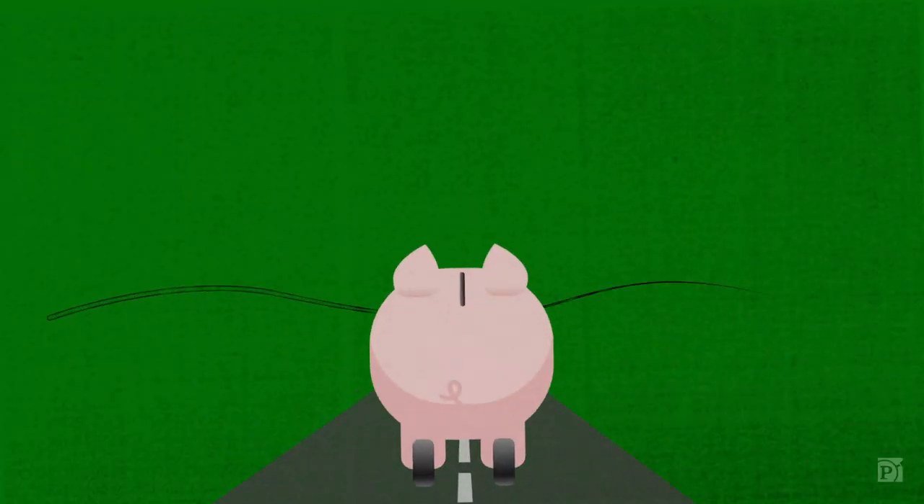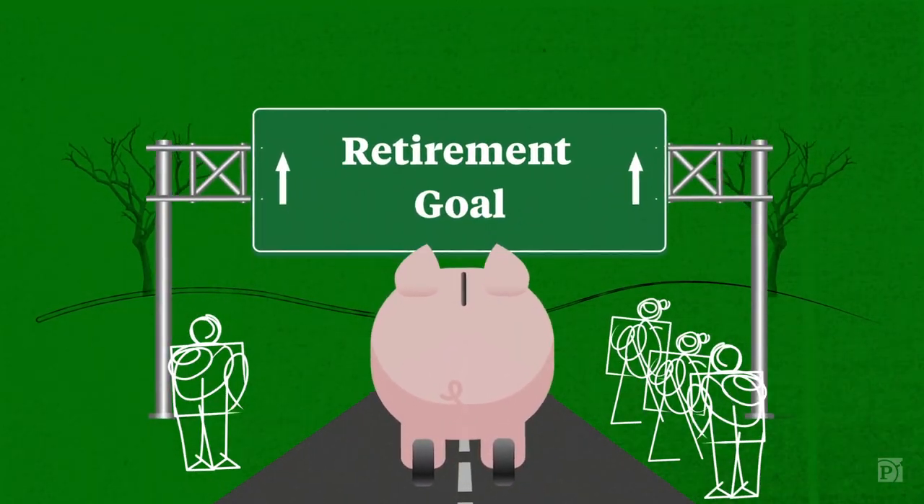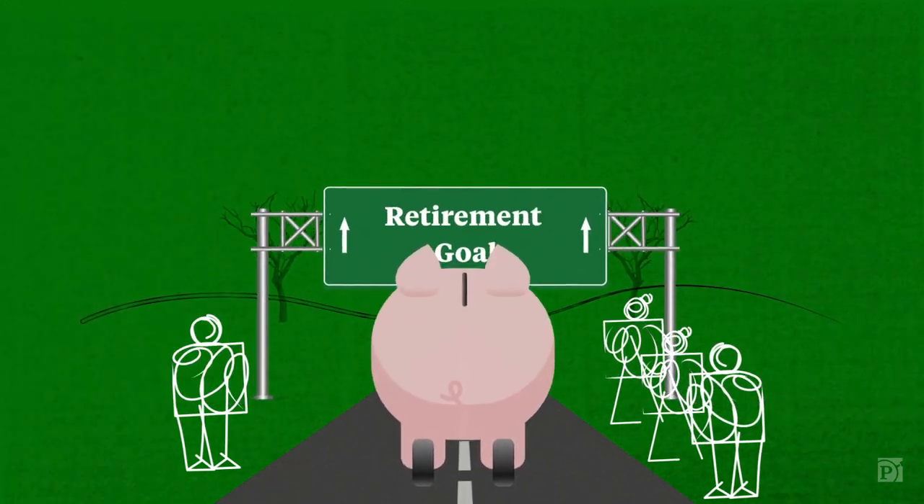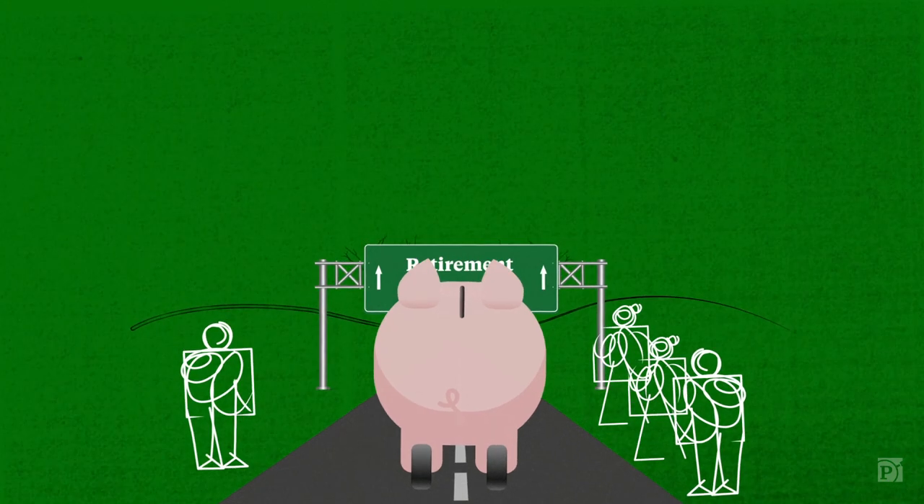Meanwhile, as of 2019, one in four working-age Americans had nothing saved for retirement, and many may never have enough money to retire at all.